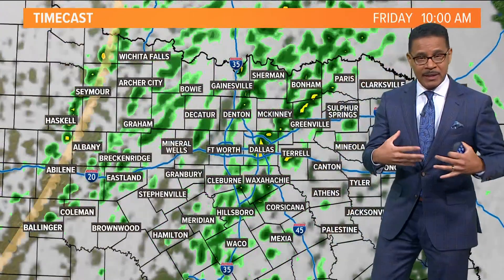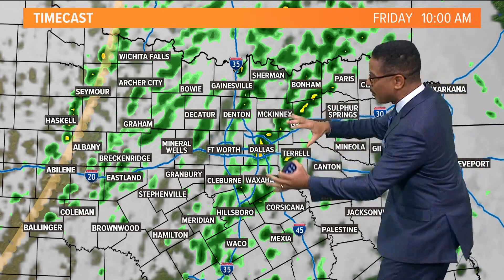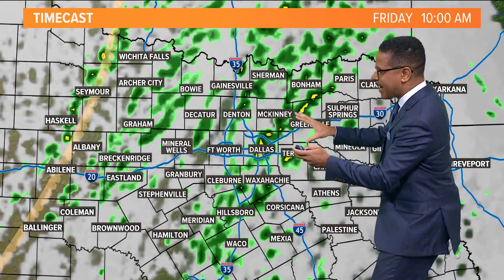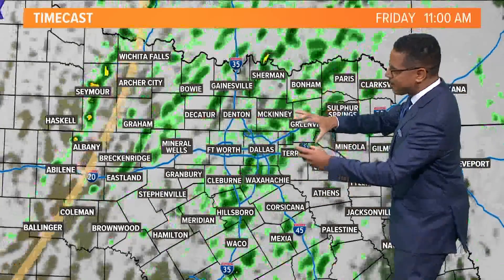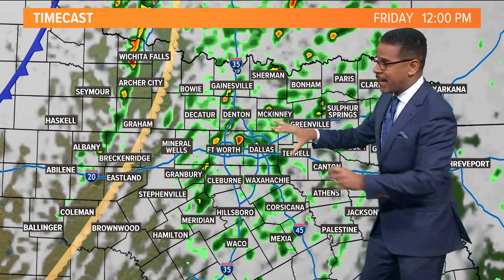As we head into this afternoon, especially with that line of storms working its way through — here's what it looks like with our time cast. We'll begin to see a few spotty showers developing between now and about nine o'clock, but by 10 a.m. we could begin to see a few isolated thunderstorms. There could be some strong, potentially severe storms — some isolated supercells — because this will be well out ahead of the dry line.